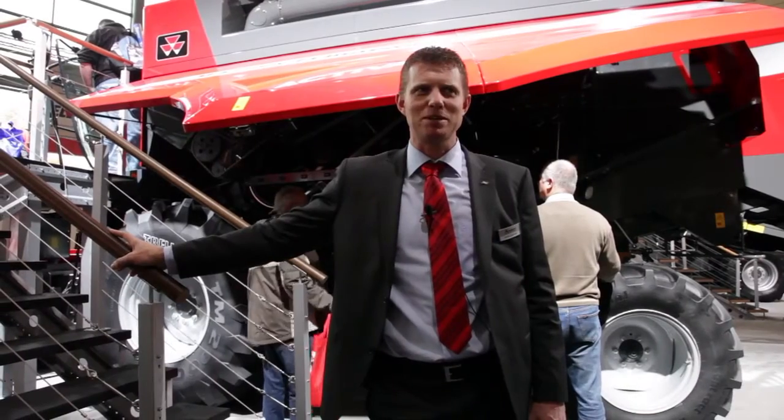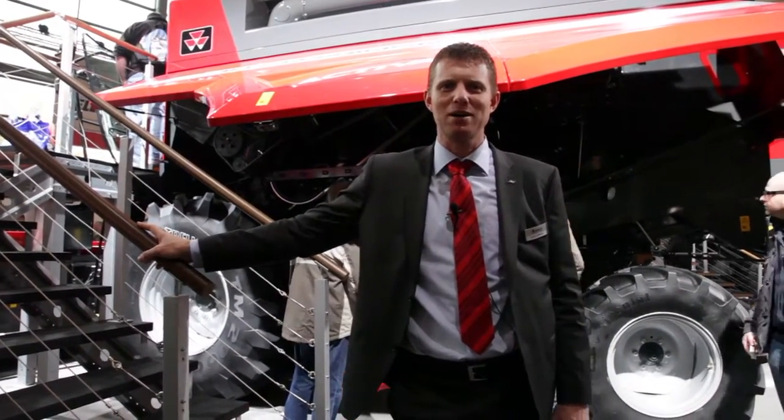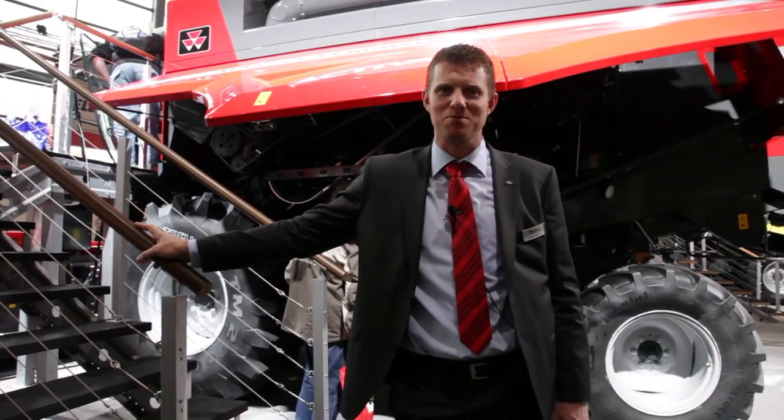Thank you very much for joining me today on the tour around the Activa five straw walker combine. For more information, please contact your local Massey Ferguson dealer. Thank you.